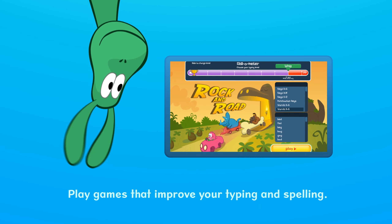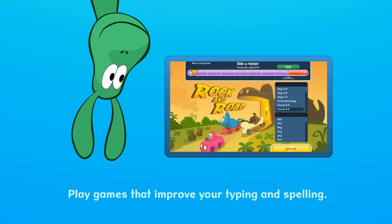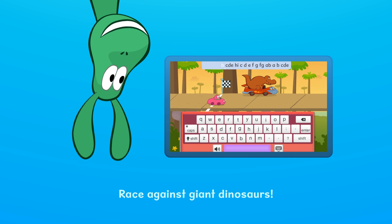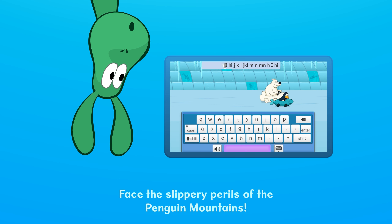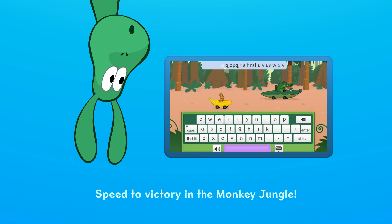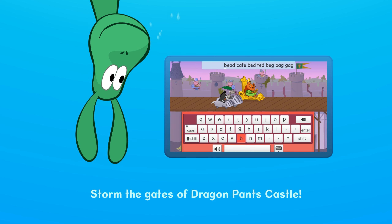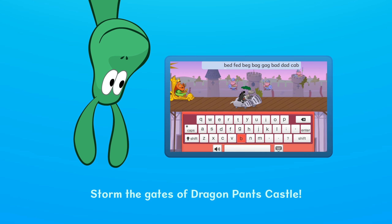Play games that improve your typing and spelling. Race against giant dinosaurs. Face the slippery perils of the Penguin Mountains. Speed to victory in the Monkey Jungle. Storm the gates of Dragon Pants Castle.